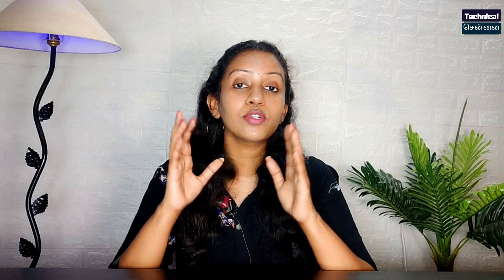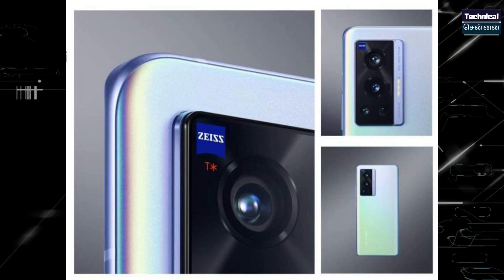Vivo's flagship X70 series — the X70 series is already launched in China. This smartphone is ready for a global launch. Maybe it will first launch in Vietnam. These are the first look images of the X70 series.